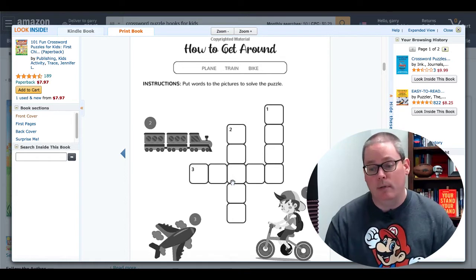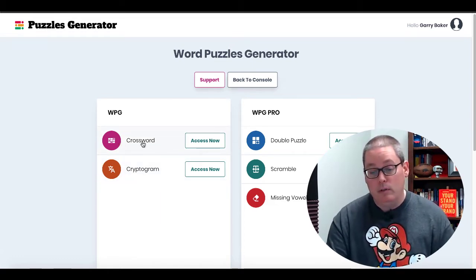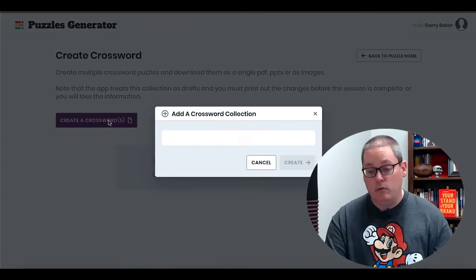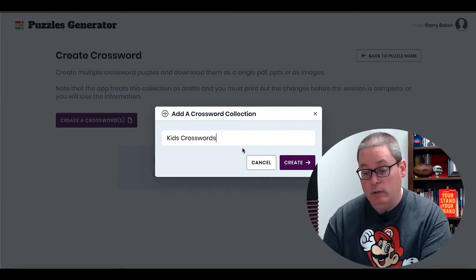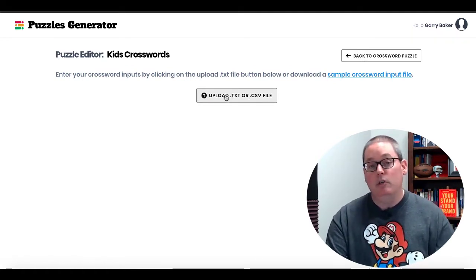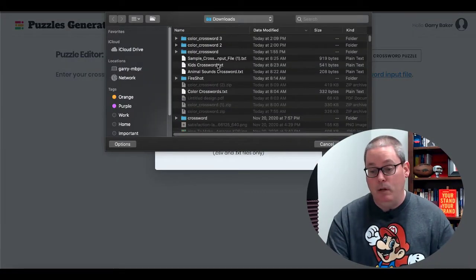So now let's jump over and let me show you the online crossword puzzle software that I think is really going to allow you to create a book just like this. This puzzle software is called Word Puzzle Generator, and the one we're focused on is the crossword puzzles. We'll go ahead and click Access Now — you have the ability to simply click Create a Crossword, enter what you want to create, we'll go with Kid Crosswords, and click Create. Then you view that, and here's where you upload a text file.